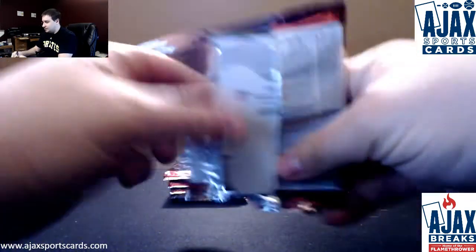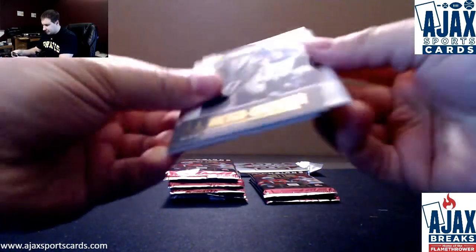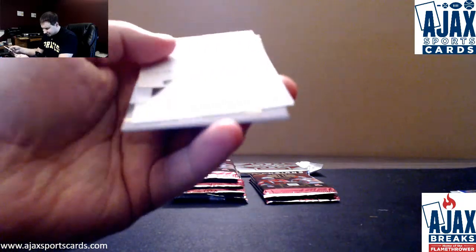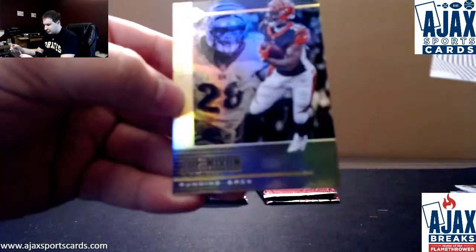I haven't seen a Westbrook auto in a long time. These packed out oddly. We've got Segal Whiteside, Aaron Jones, Leonard Fournette, number 2 at $2.99, and a Joe Mixon Astounding insert along with his base.